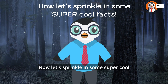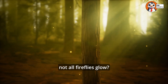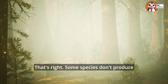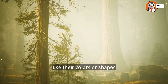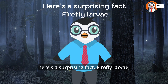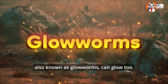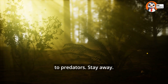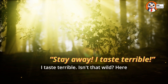Did you know that not all fireflies glow? Some species don't produce light at all — instead, they use their colors or shapes to blend in with their surroundings. And here's a surprising fact: firefly larvae, also known as glowworms, can glow too. Their light is a warning to predators: 'Stay away, I taste terrible!'